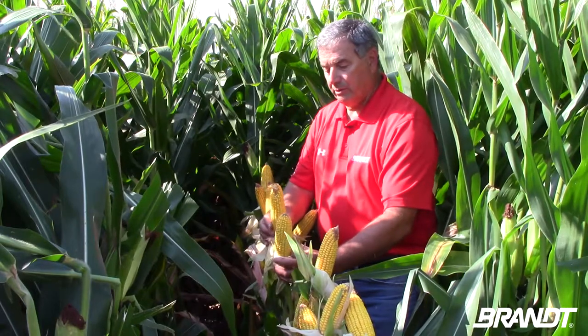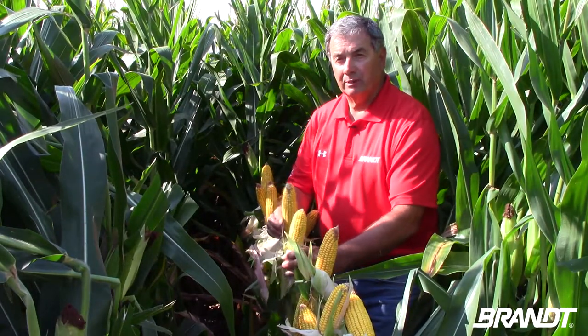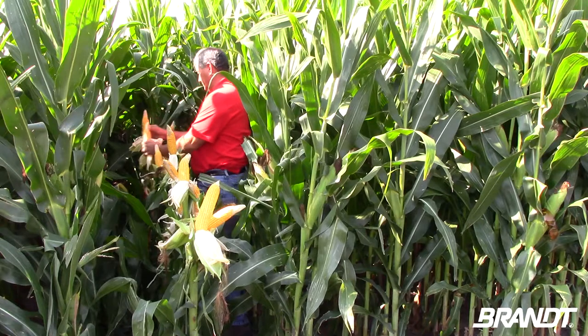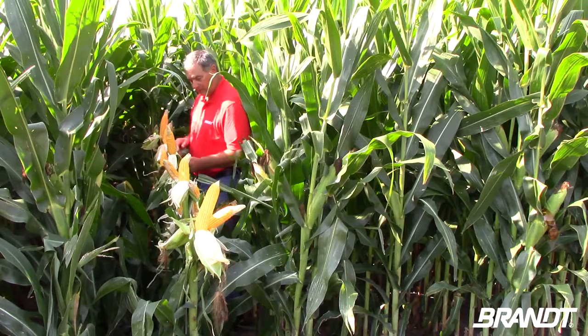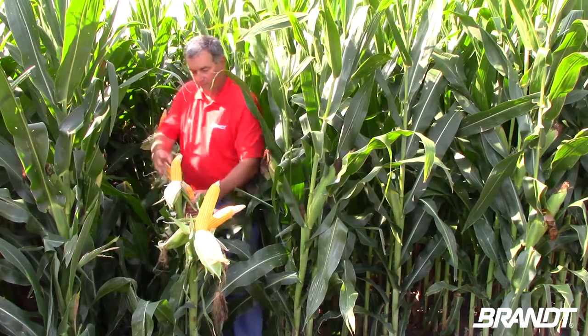Here we've got corn ears that are actually not huge in size, but they're actually filled quite well. This corn is among the best looking so far at Brant's research farm this year with this particular hybrid. But that is not the case in most places — a lot of the corn shows significant problems after aborting kernels.